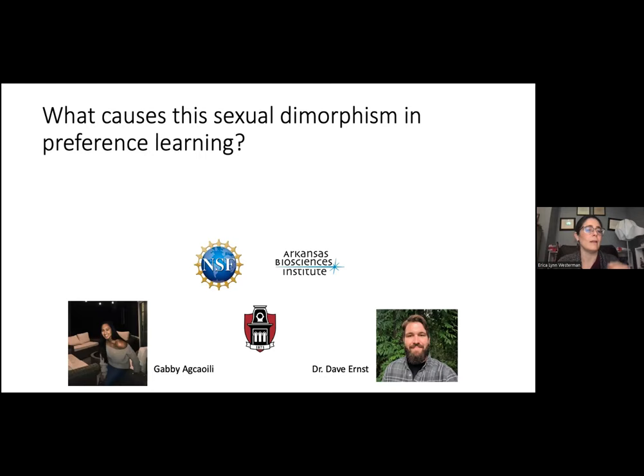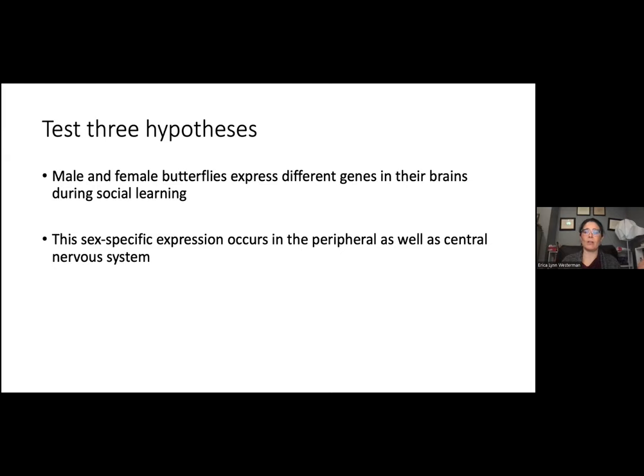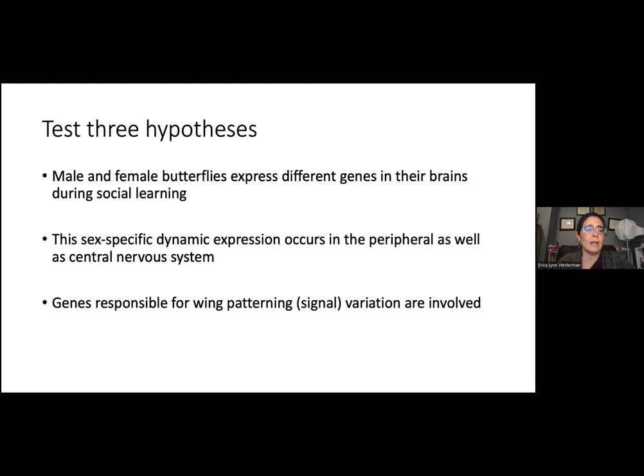This learning is biased: they don't learn preferences for reduced ornaments — I've never been able to get a female to learn a preference for zero spots. The learning bias is also sexually dimorphic: females are really good at learning preferences for increases in spots on the forewing, while males are really good at learning preferences for reductions in spots on the hindwing. We're fascinated by this learning bias and interested in what causes the sexual dimorphism in preference learning and what changes are happening in the brain and potentially the eye during a learning process that results in a subsequent change in behavior. This is work done by my former postdoc Dave Ernst and a former undergraduate Gabby Akawali.